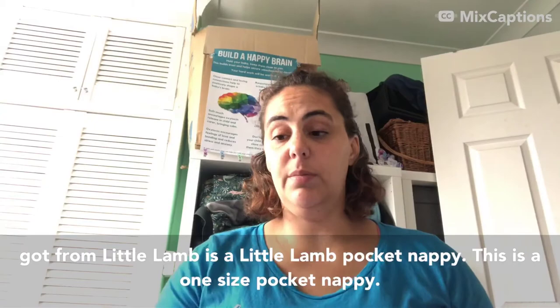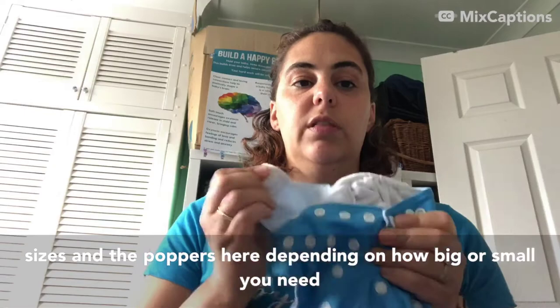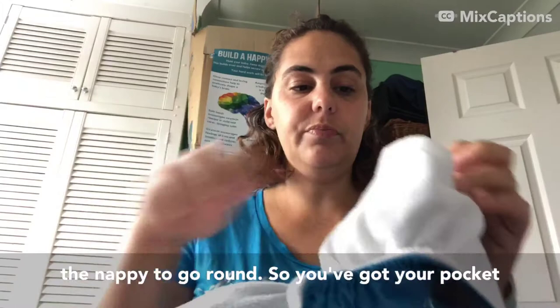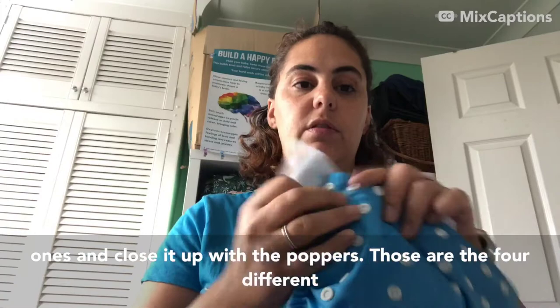Another nappy option from Little Lamb is the Little Lamb pocket nappy - this is a one-size pocket nappy. You've got poppers on the front to change sizes, and poppers at the sides depending on how big or small you need the nappy to go around. Like I said, it's a pocket nappy so you've got your pocket with your booster inside. You can add another booster if you need to, then you would have your fleece liner as with all the others, and close it up with the poppers.